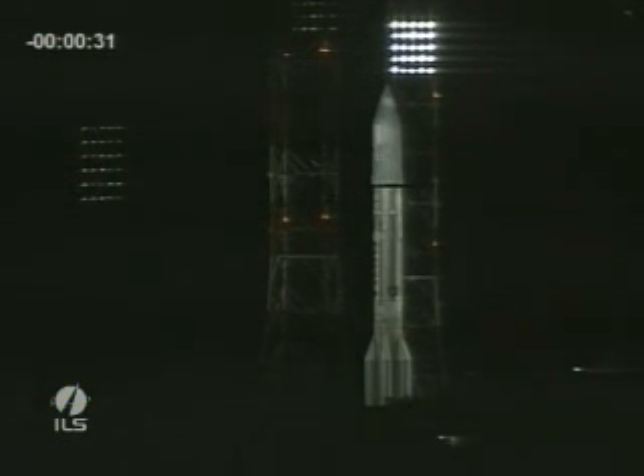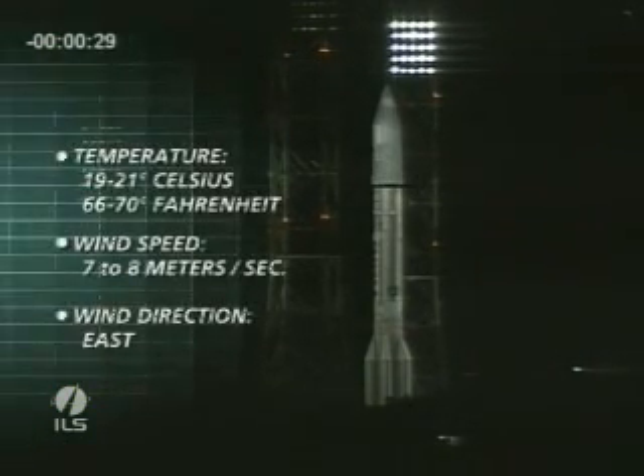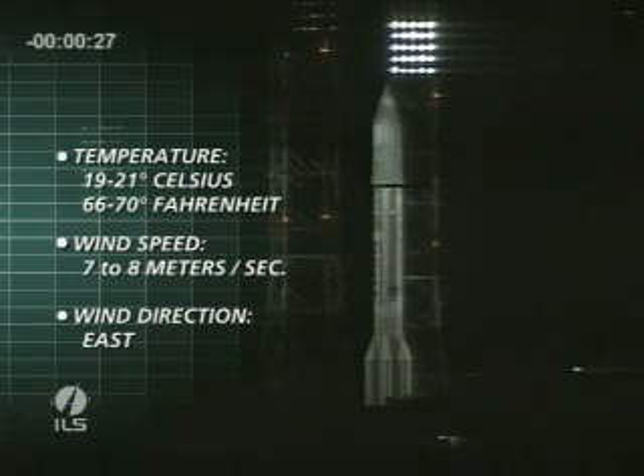At last check, temperatures are 19 to 21 degrees C, and all the upper winds are within limits at all altitudes. We are T minus 20 seconds.